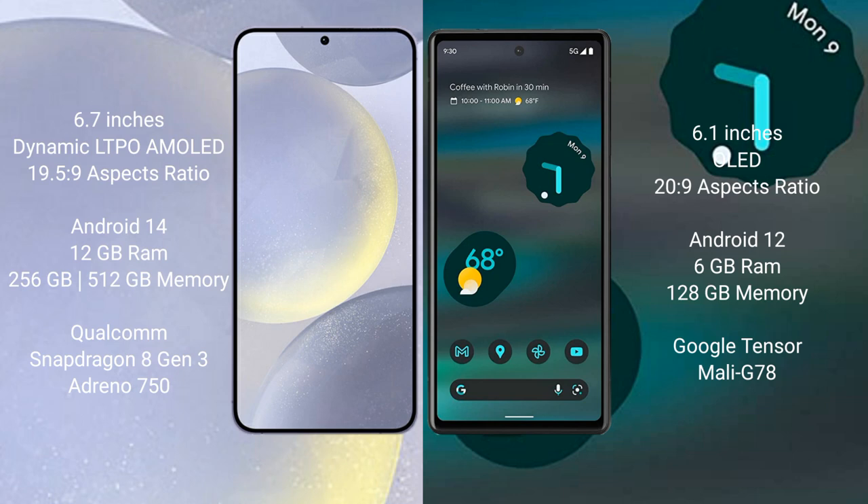The Samsung Galaxy S24 Plus runs on the Android 14 operating system, while the Google Pixel 6a runs on Android 12. The Samsung Galaxy S24 Plus comes with 12GB RAM and 256GB internal storage.